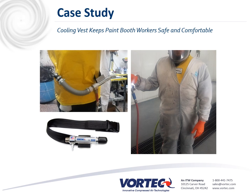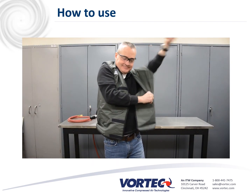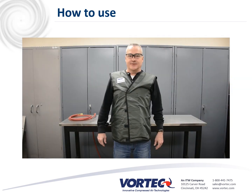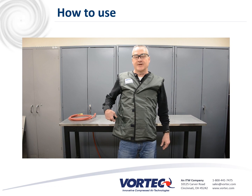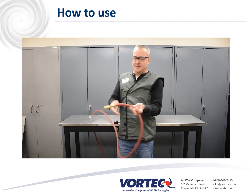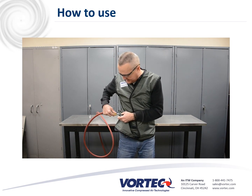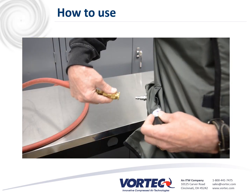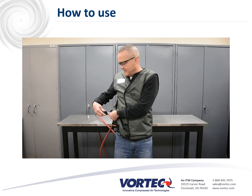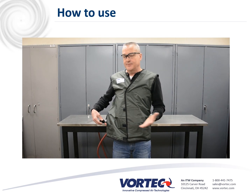Next, we will show you how to use the cooling vest. The Vortex Vest System basically uses standard shop compressed air, typically 100 psi. You're going to take your compressed air hose and connect it into the cooler itself. Once you connect it and supply the air, that's going to start the cooling process. You do have an adjustable knob that will change the output temperature of the air being sent into the vest. And really, that's all there is to it.